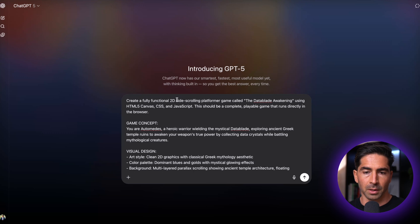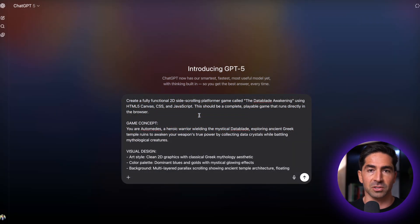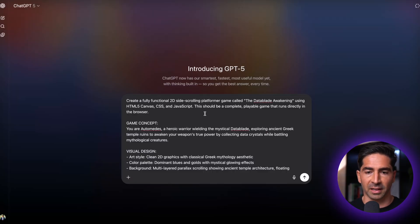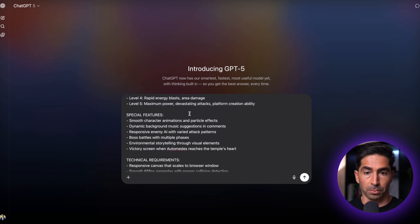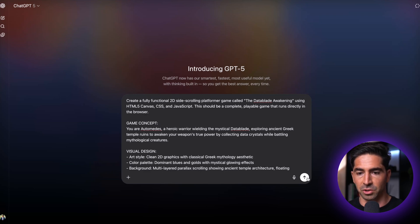In their live stream, OpenAI did a demo where they had GPT-5 create a fully playable game right within the chat window. So for our demo, we're going to see if we can recreate something similar. I put together a prompt with instructions for this type of game. Within my school community AI Quest, our whole theme is like a fantasy RPG rooted in Greek mythology. Our main protagonist is a character called Automedes, who wields the Datablade. The game concept here is called the Datablade Awakening — you're Automedes, a heroic warrior exploring ancient Greek temple ruins to awaken your weapon's true power by collecting data crystals while battling mythological creatures. I outline things like visual design, player character, controls, and gameplay mechanics in the prompt. If you want access to the full prompt, I'll be sharing it in my community AI Quest — click the link in the description to join, it's completely free.